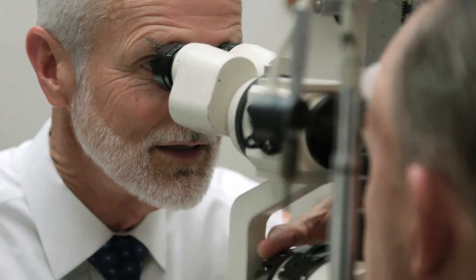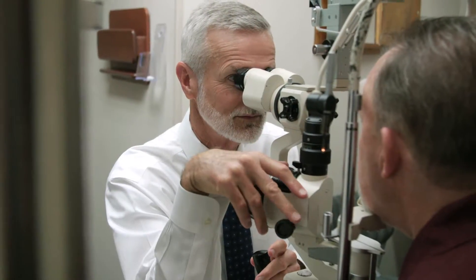Once it gets cloudy enough that it's caused a loss of vision to the point that it's interfering with your lifestyle, then you need to consider cataract surgery.